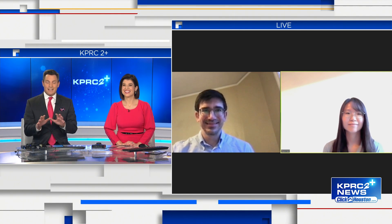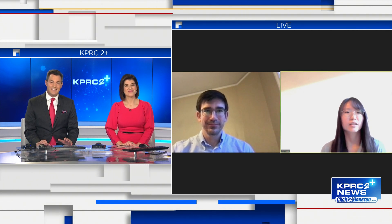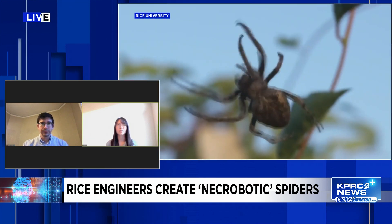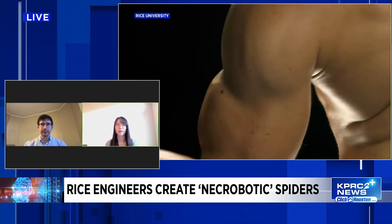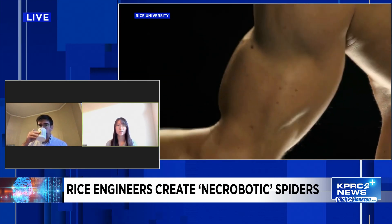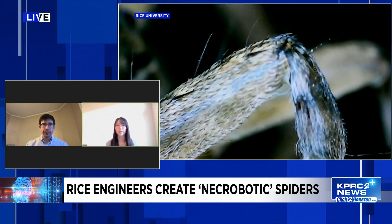So how did you come up with this idea? This project started shortly after the lab was established. While we were setting up our lab, we noticed a dead spider at the edge of a hallway, and that made us really curious. Searching online, we found that spiders don't have antagonistic muscle pairs — they only have flexor muscles to contract their legs inward, and they rely on hydraulic pressure to extend their legs outward. We thought that was really interesting and were thinking of a way to leverage that for soft robotic applications.